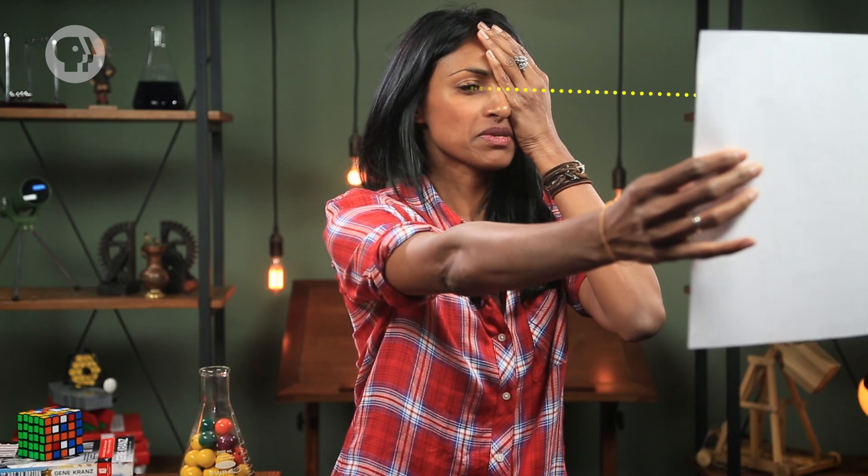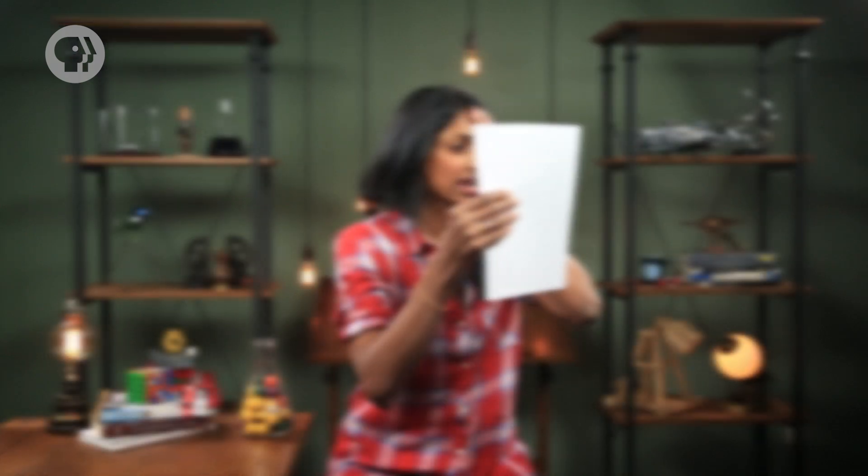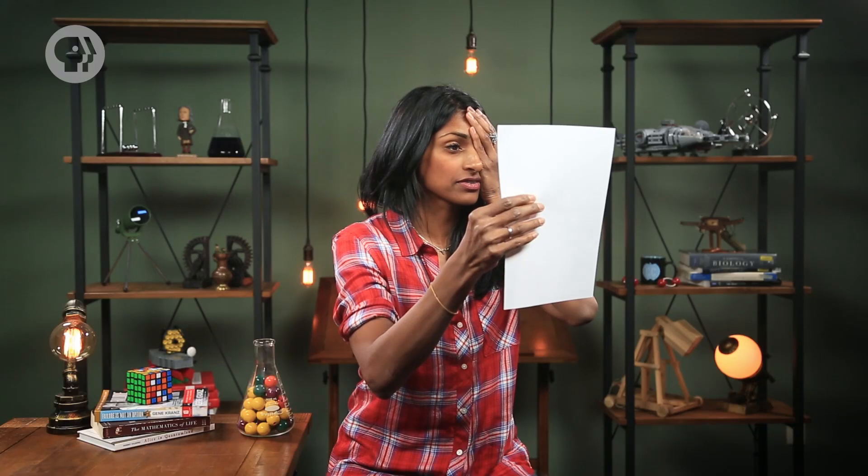Cover one of your eyes with one hand, and with the other hand, hold up something with writing on it, like a physics textbook or a grocery list. Now start with the text very close to your eye, and slowly move it away until it comes into sharp focus. You've located your near point — the closest distance at which your eye can focus on an object.